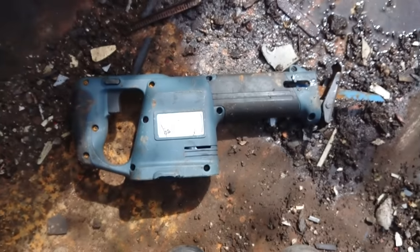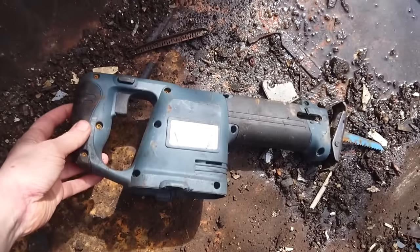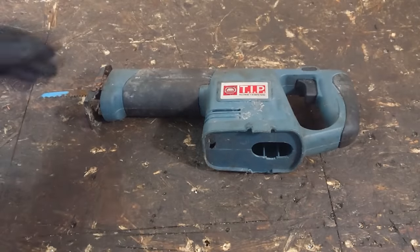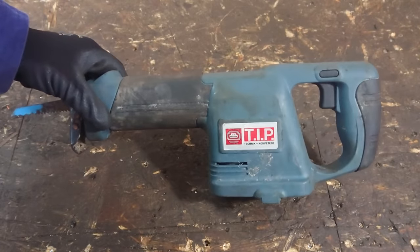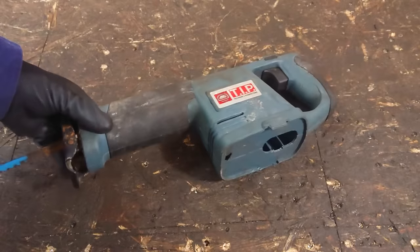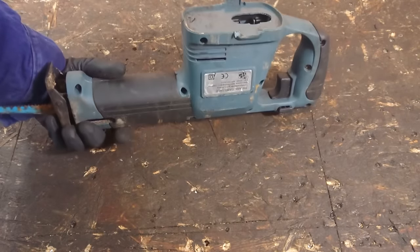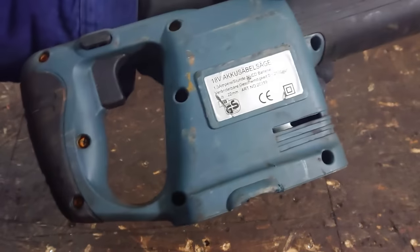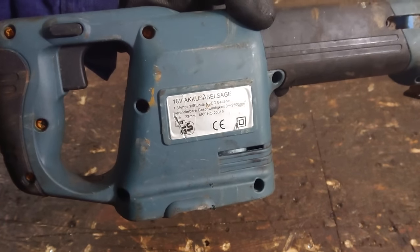The first tool we're going to look at is the reciprocating saw found at the bottom of that container. TIP is or was a trade name used for tools of various manufacturers sold in hardware stores here in Germany — basically a no-name tool. The old battery holder is damaged and the original 18V nickel-cadmium battery is missing.